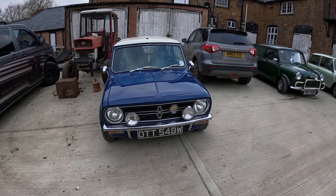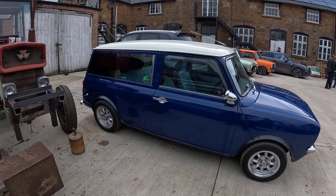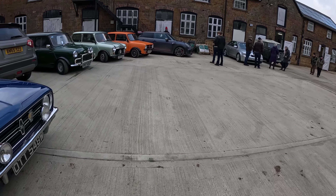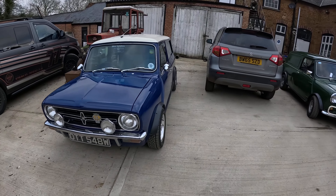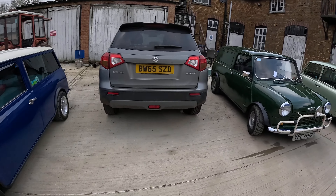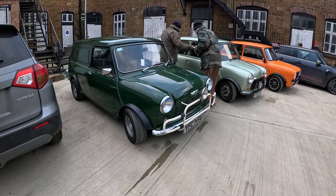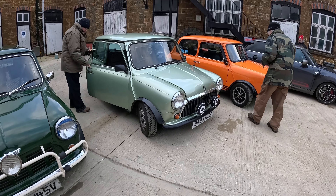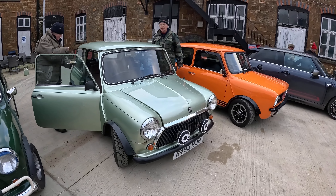About four classic Minis turned up, plus a modern one. We've got this Mini — it's a Clubman Countryman, I think. I have done a review of one of these, so you can check that video out. Another Mini Van here on a V plate, so early 80s. We've got this lovely metallic green Mayfair automatic, which was very very quiet when it drove in — very nice sounding little thing.